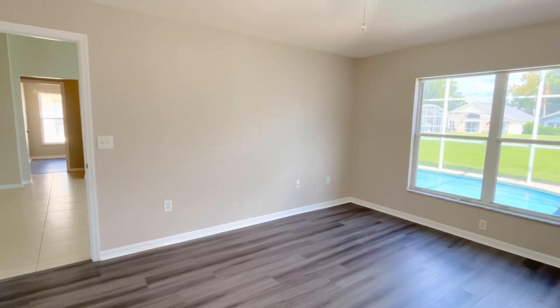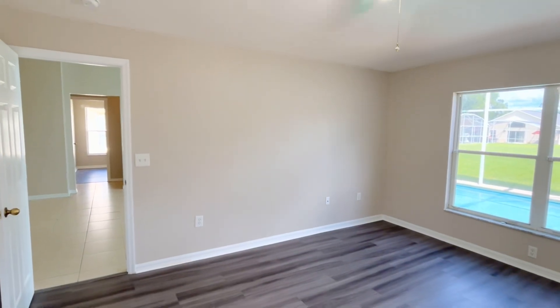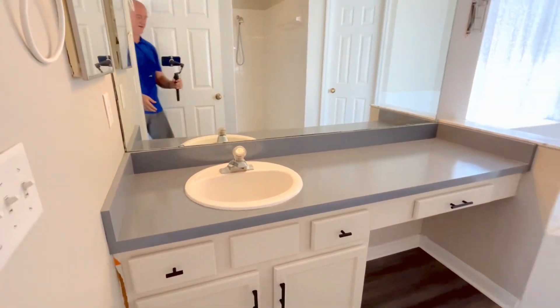Really good size main bedroom — you've got the tray ceilings here as well. It's a really nice layout. Sorry about that, something turned off the lights.